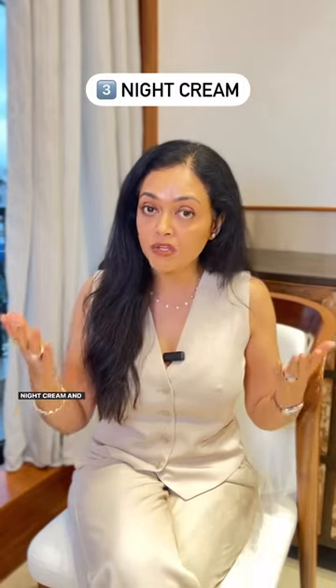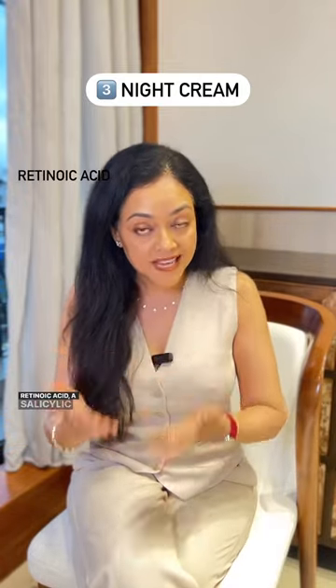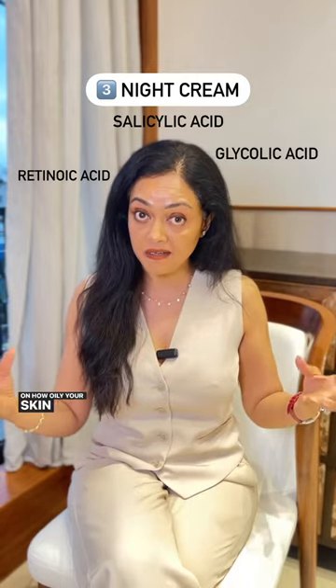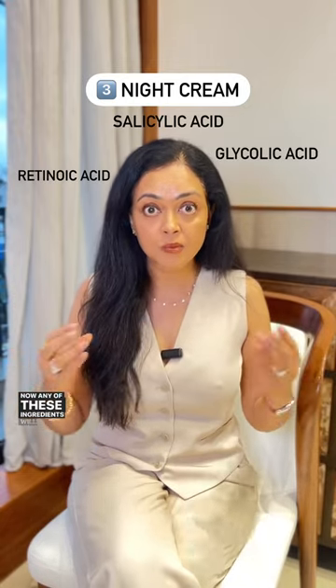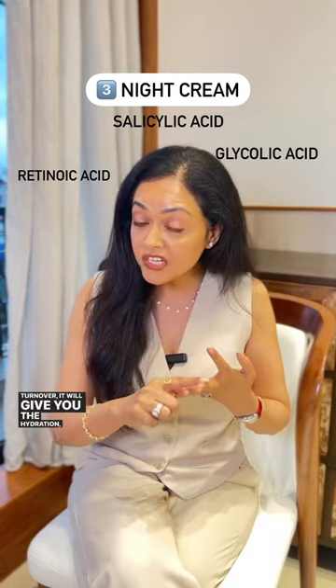Wash your face off at the end of the day again and use a night cream. Your night cream can again be either a retinoic acid, a salicylic acid, or a glycolic acid, depending on how oily your skin is. Any of these ingredients will help in many ways — it will exfoliate your skin, increase your cell turnover, give you hydration, and make your skin look fresh in the morning. So that's simple, isn't it?